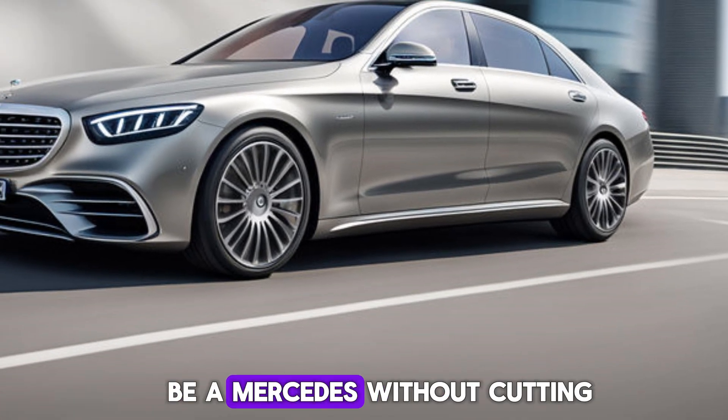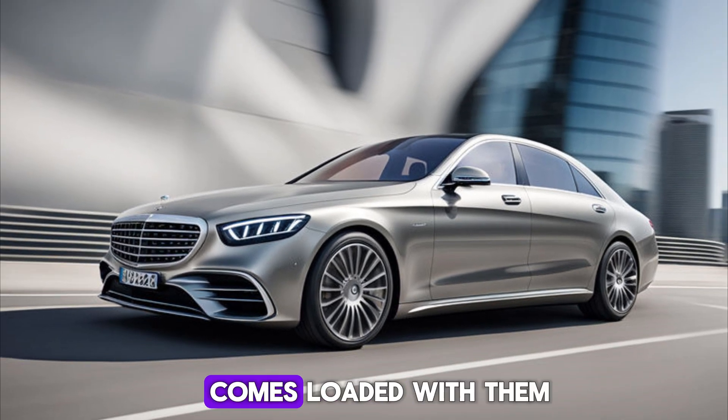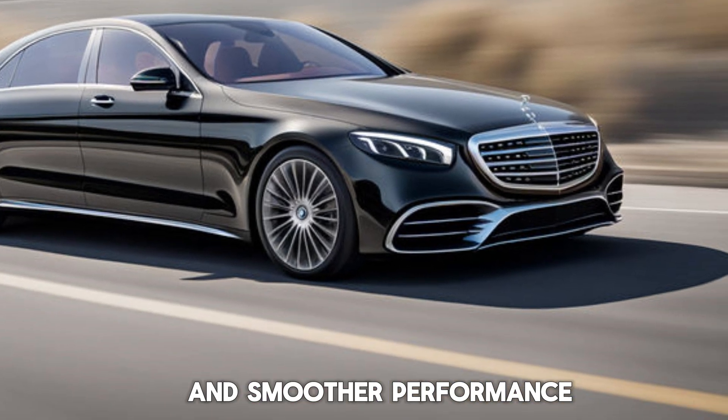Of course, it wouldn't be a Mercedes without cutting-edge driver assistance features. The 2025 S-Class comes loaded with them, making every ride safer and smoother.